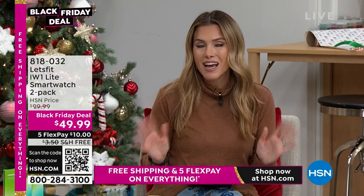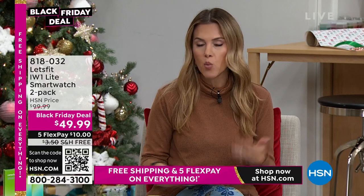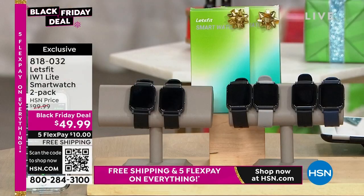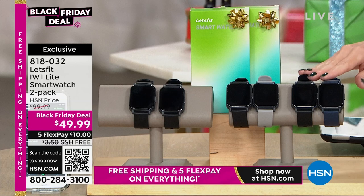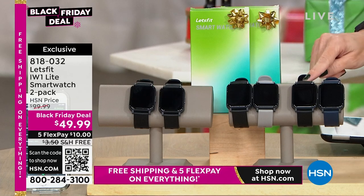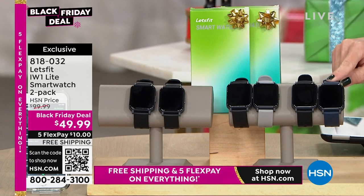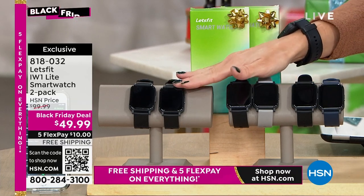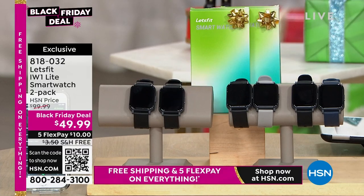What if I told you that the one person on your holiday gift list who wants a smartwatch could get it for $25? That's what we're doing today, because we're giving you two for $49.99. It's coming from Let's Fit. This is the smartwatch design that everybody has wanted — so much so that one of our color selections has already sold out. You can get navy and black, gray and black, or two with black.